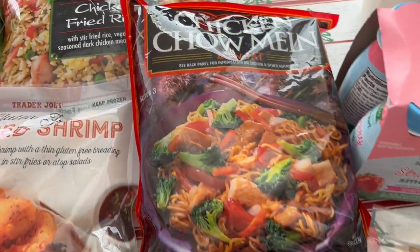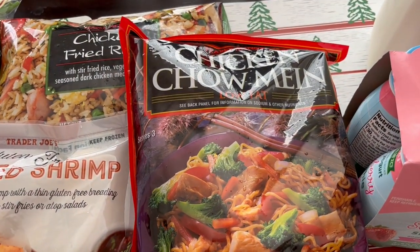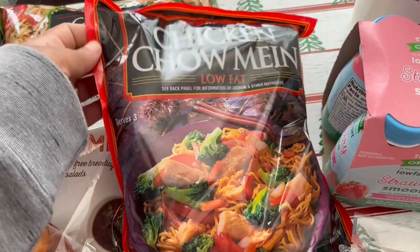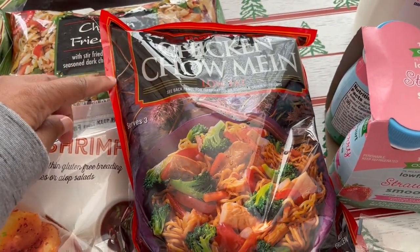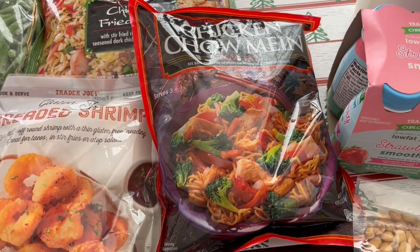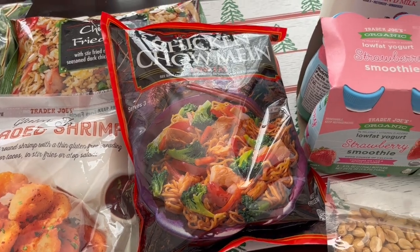I also grabbed chicken chow mein. I really like to have it on hand for quick weeknight dinners and my husband really likes it a lot. Normally I add some extra vegetables to it like broccoli or cabbage just to kind of bulk it up a little bit.